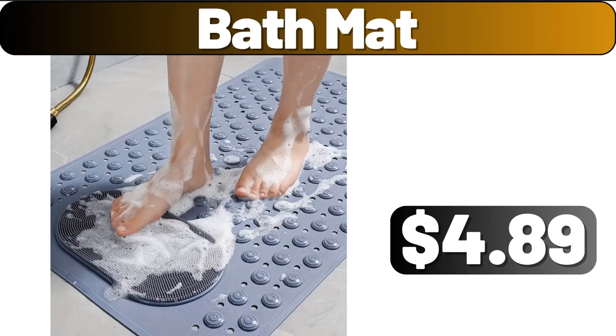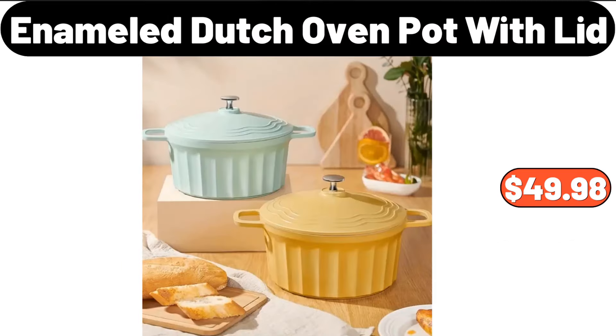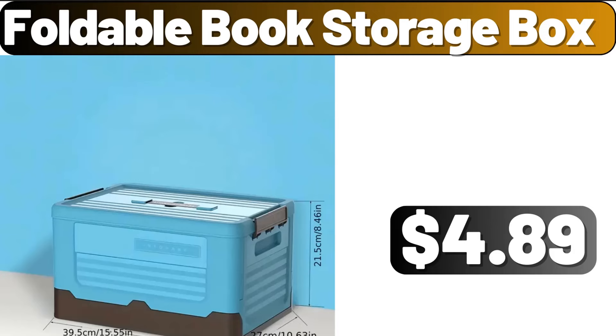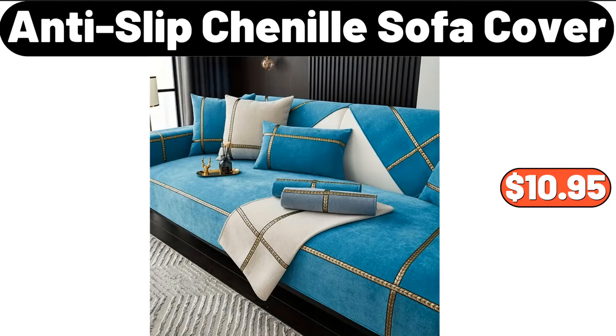Bath mat, $4.89. Enameled cast iron covered Dutch oven, $49.98. Dining plate storage, $12.99. Foldable book storage box, $4.89. Anti-slip chenille sofa cover, $10.95.